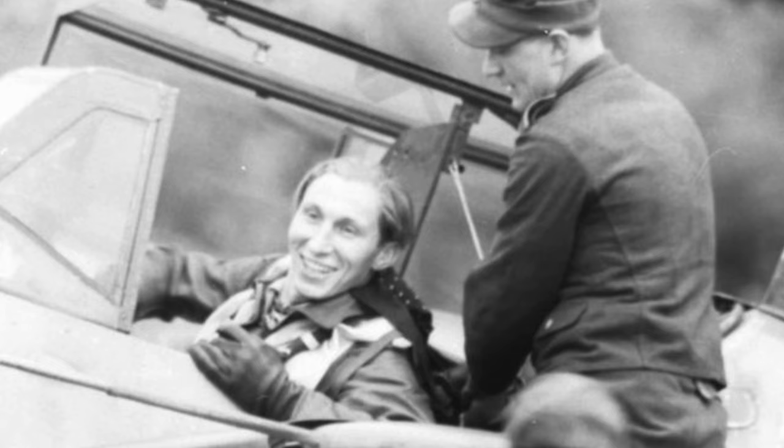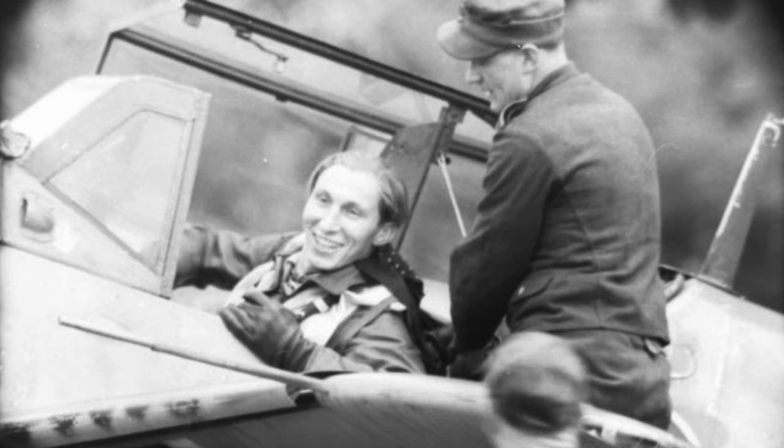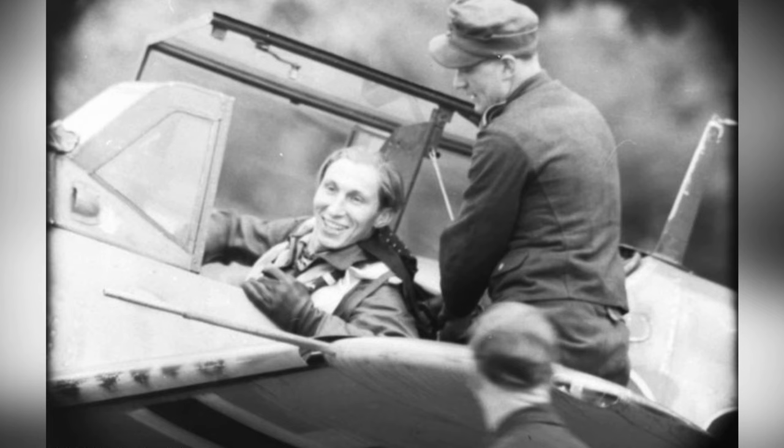A German pilot, likely named Klaus Mietusch, is seen getting out of his BF 109 fighter plane after a mission. The photo was taken between March 26, 1944 and November 18, 1944, and is the first of two photos.